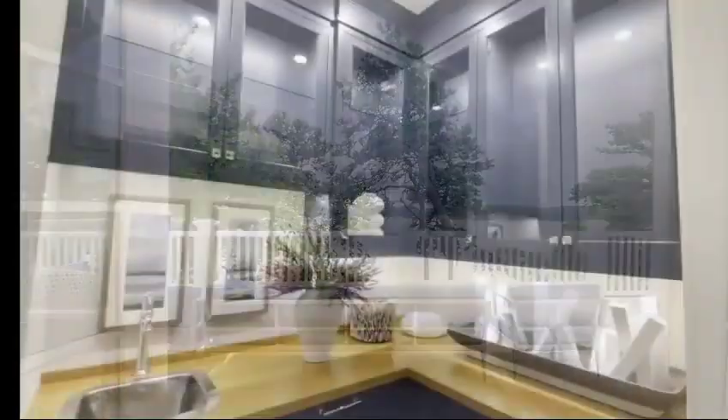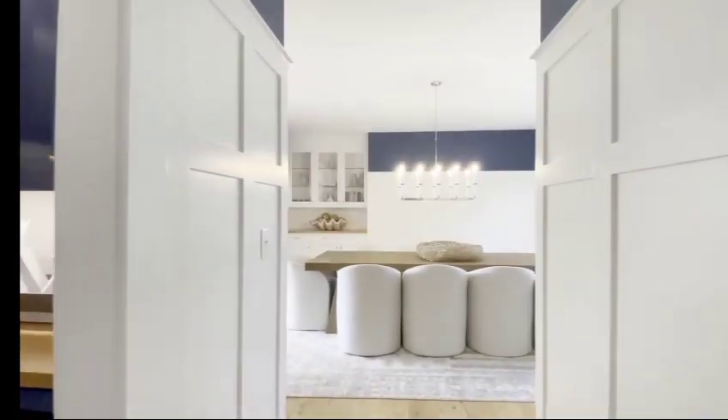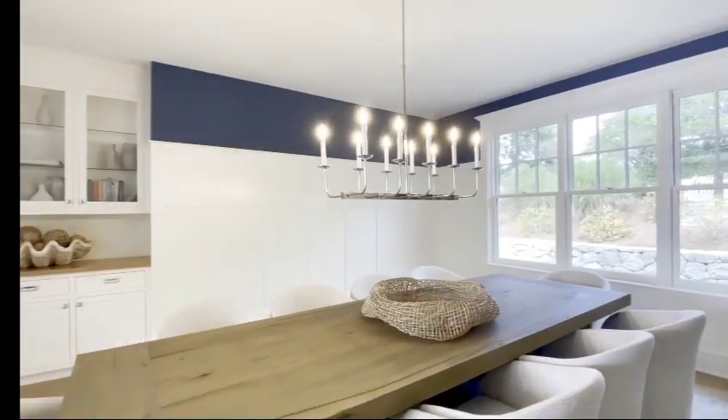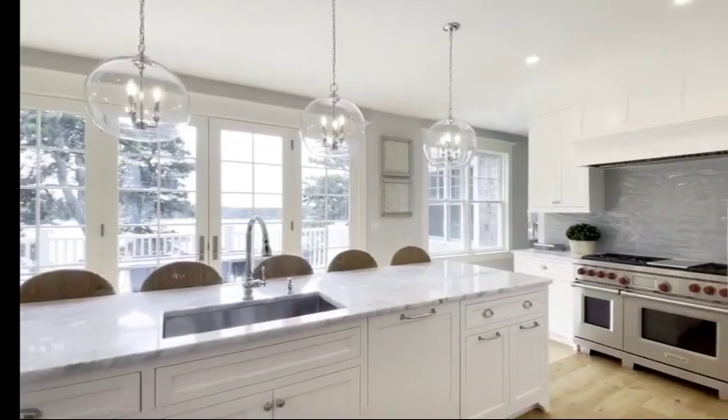This home is made for entertaining with a butler's pantry, wet bar, and a massive dining table that seats 10. Plus, it's easy to get right back into the kitchen here.